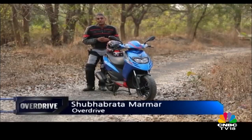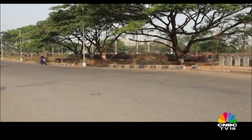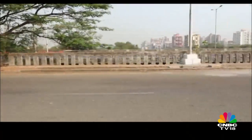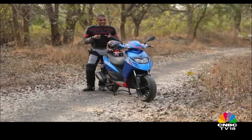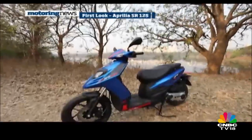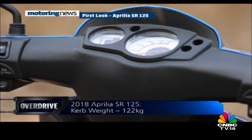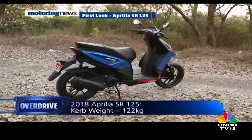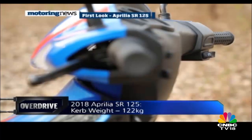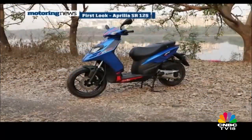There seems to be no real challenge for the Honda Activa, while the market moves toward 125cc scooters that are a little faster. The Suzuki Access dominates this space, and the latest challenger is the Aprilia SR125. Aprilia believes that while the response to the SR150 has been incredible, there is an opportunity to attract a more youthful customer with a product placed slightly closer to their expectations of price and performance. That product is the new SR125.